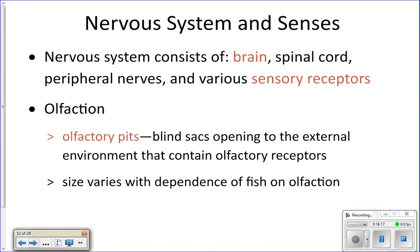Olfaction is the sense of smell. A fish's nose is a little bit different from ours — it's simply two pits on the front of their face. When you do your fish dissection, you'll see two little pits on the front of the fish's face. Inside those pits, there are little sensory cells. As the fish swims through the water, water comes into those pits, and any chemicals in the water get picked up by the sensory cells, which send a signal to the brain so the fish can smell.